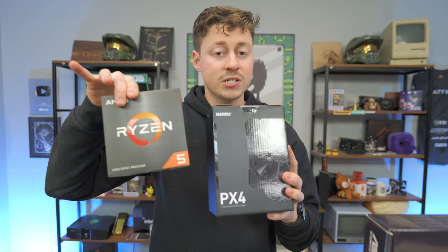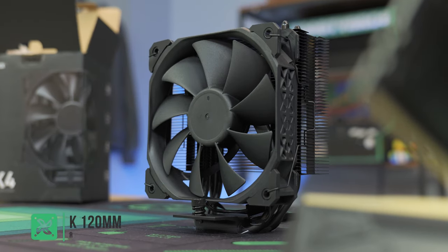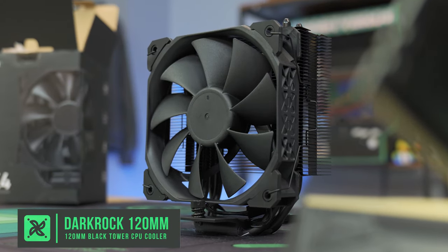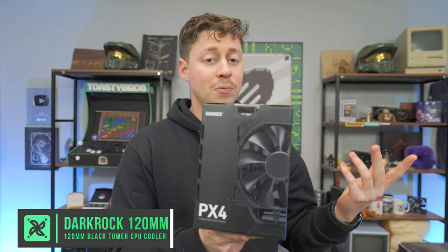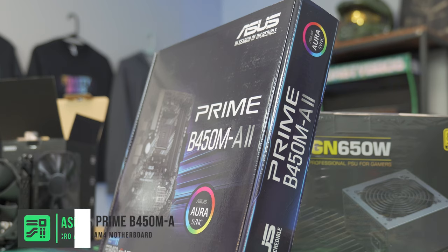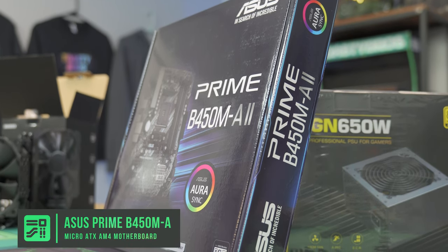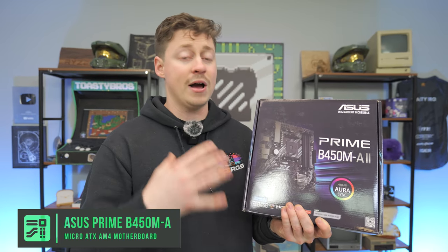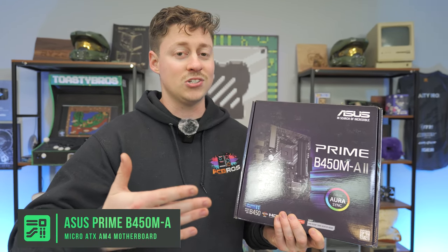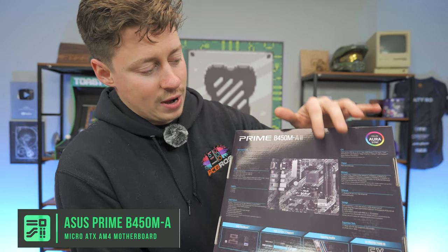To cool that CPU — which does come with a stock cooler, by the way — we're going with the PX4 from Dark Rock. It's a black 120mm tower cooler and it's pretty cheap, coming in around the $20 price point. For the motherboard, to save some money we got an Asus Prime B450M-A2. You could go with a B550 or even an X570 if you want. We're going Micro ATX because it's the cheapest to ship and saves a lot of money.